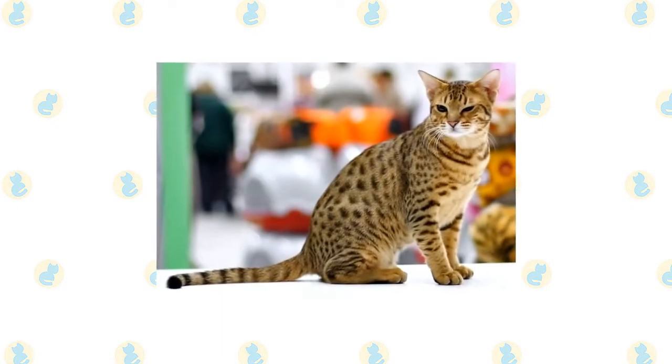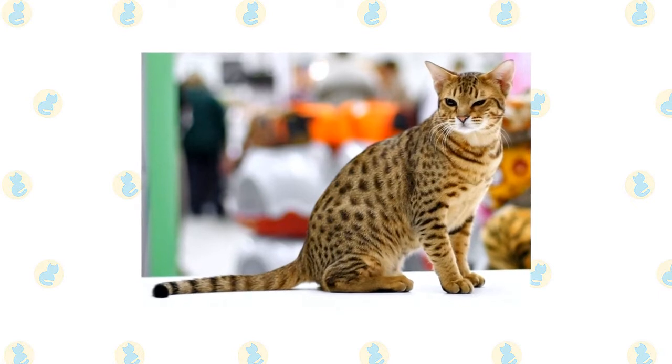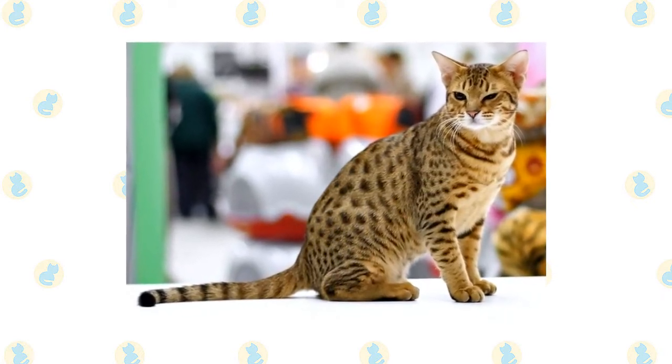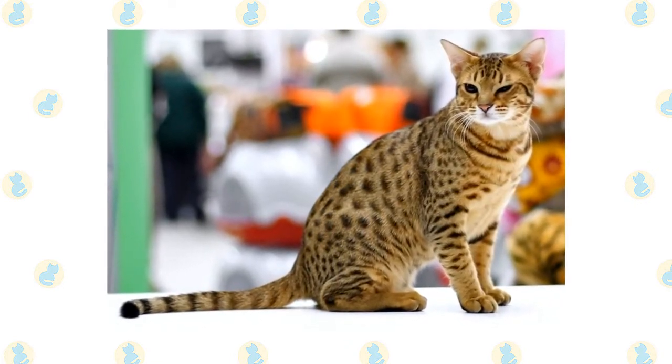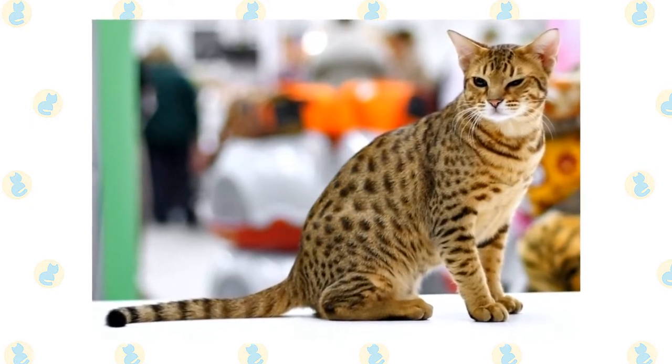The devoted and playful Ocicat loves people and will trail their footsteps through the house or ride on a shoulder. Guests are welcomed by this generally social cat as new opportunities for petting or lap-sitting. Ocicats don't even mind being carried around as long as they are with you. As with any animal, they come in a range of personalities, so some are more shy than others.